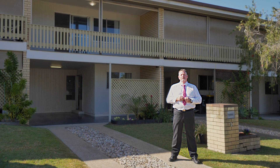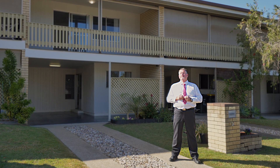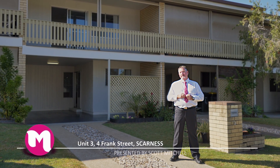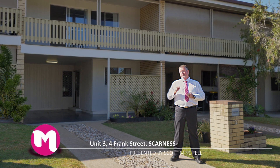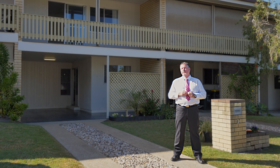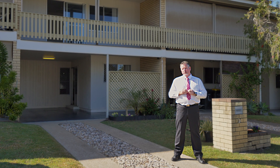G'day, I'm Scott Mitchell from Mitchell's Realty in Hervey Bay. We're here today at a fantastic unit, unit number three, 4 Frank Street in the popular beachside suburb of Scarness. This private complex only comprises six units and has more than a reasonable body corporate. Let's go and take a look around.